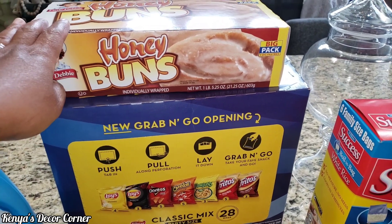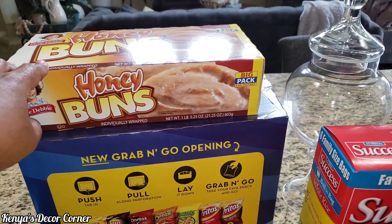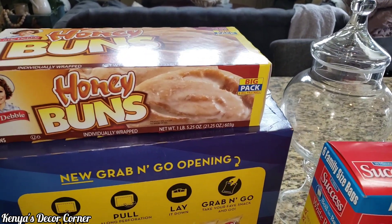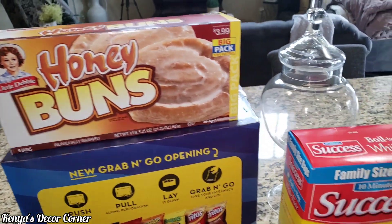So I got another one of those, some more snacks here — the honey buns. Those are his favorite. I don't really care for them too much, but Addison and my husband likes them. So I got this big pack because I think there's nine in this one.